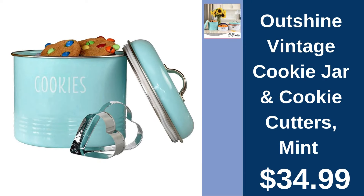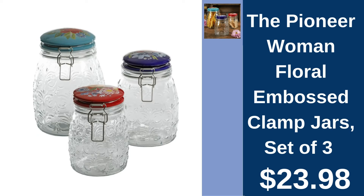Outshine Vintage Cookie Jar, $34.99. Add a touch of vintage charm to your kitchen with Outshine's stylish and functional cookie jar. The Pioneer Woman Clamp Jars, set of three, $23.98. Organize and beautify your kitchen with these floral-embossed clamp jars from the Pioneer Woman.